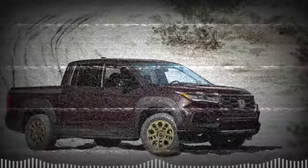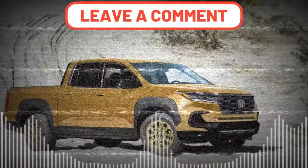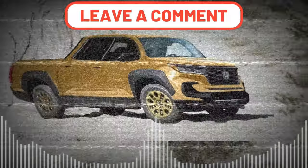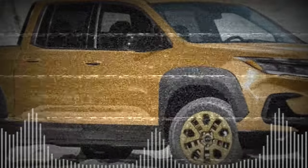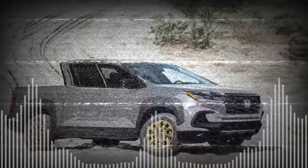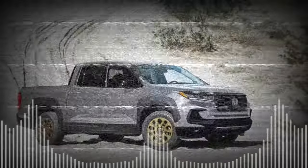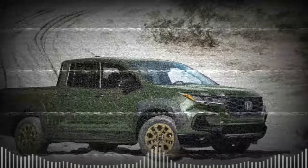Overall, the 2024 Honda Ridgeline Trailsport is a welcome addition to the lineup, offering a more capable and distinctive version of the already versatile and refined pickup truck. It's ideal for those who want to explore beyond the pavement and stand out from the crowd. Pricing hasn't been announced yet, but the 2023 Ridgeline starts at around $36,000, so expect the Trailsport to cost a bit more.